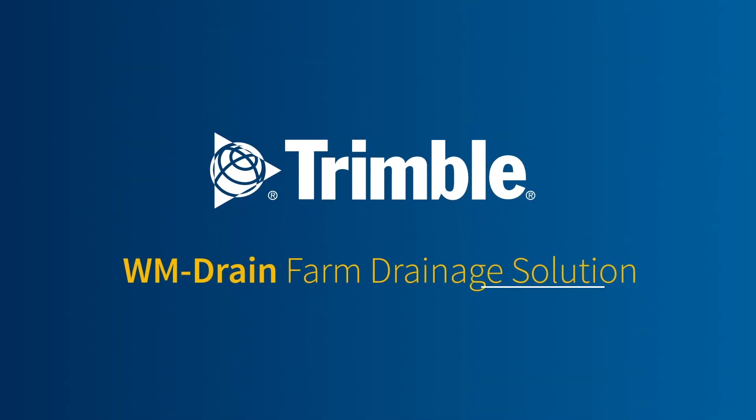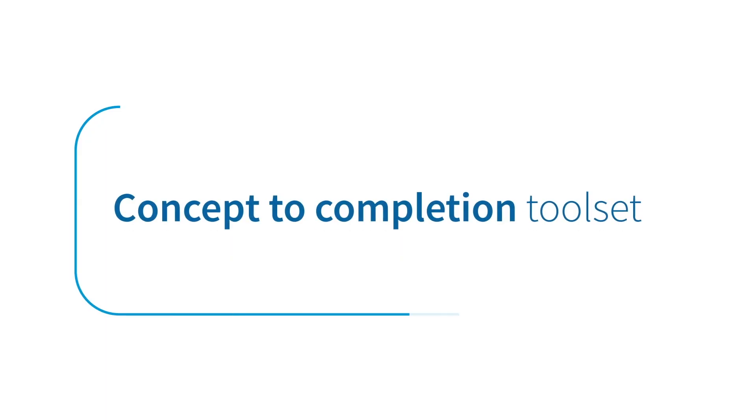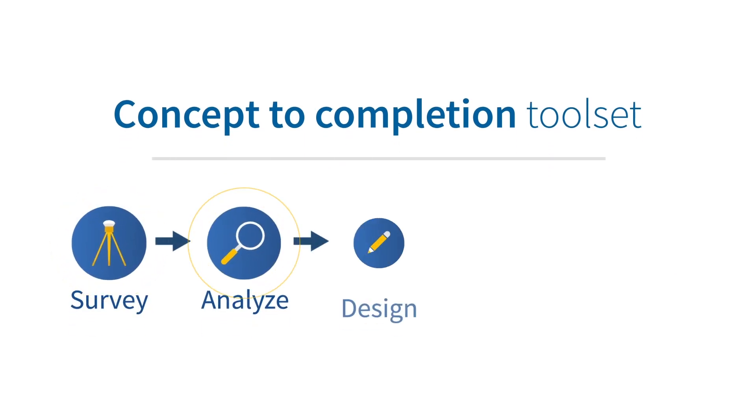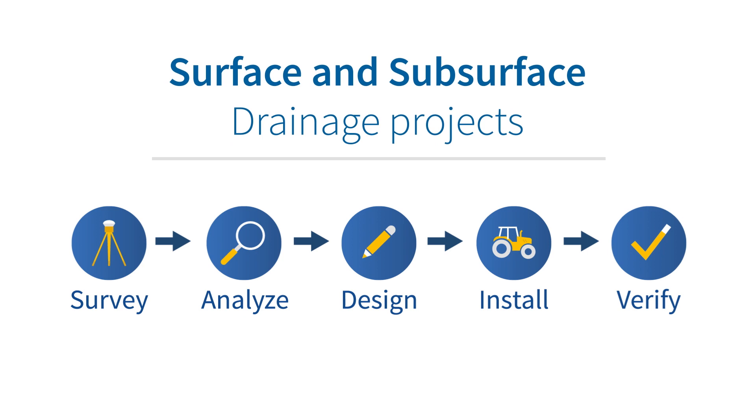Trimble's WM Drain Farm drainage solution, paired with WM Subsurface software, is a concept-to-completion toolset that streamlines the survey, analysis, design, installation, and project verification of surface and subsurface drainage jobs.